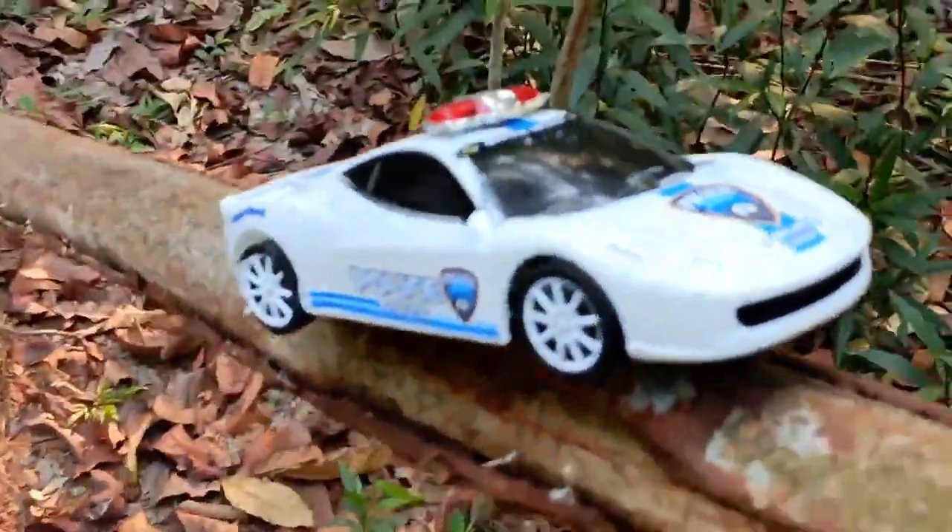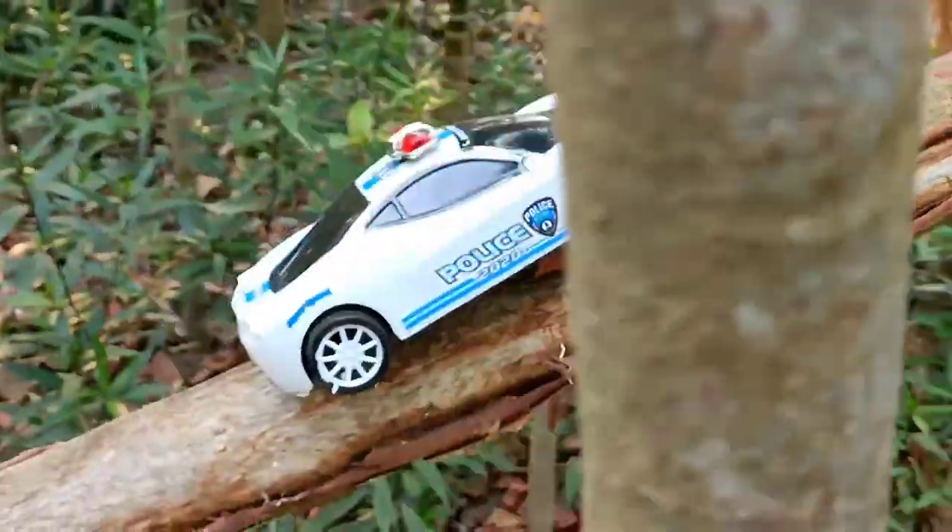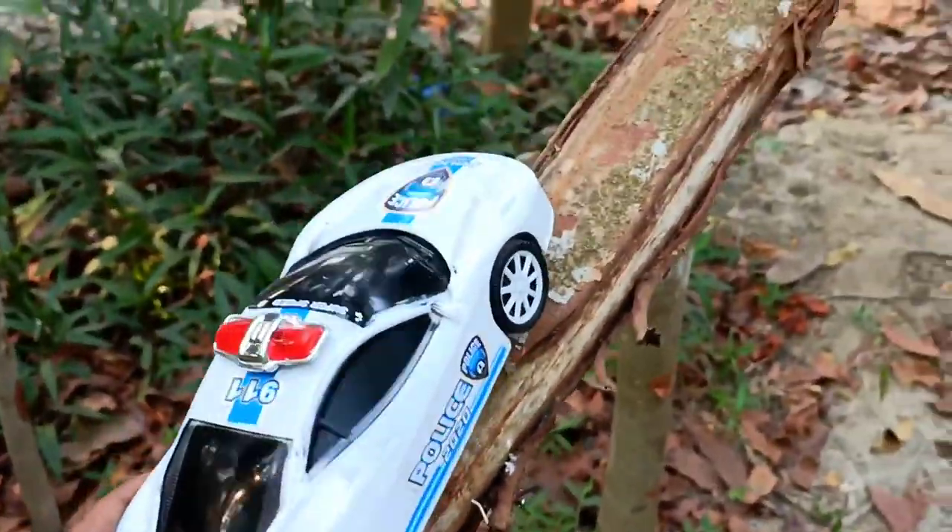This is a police car. Very nice, very nice, this is a police car.